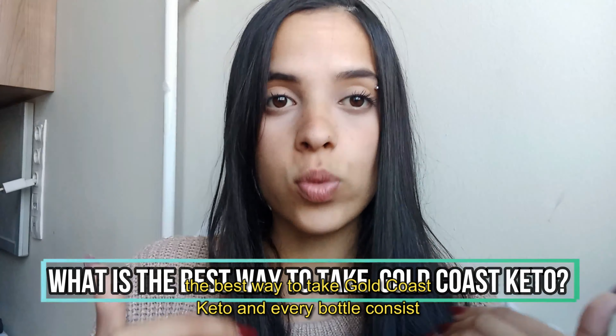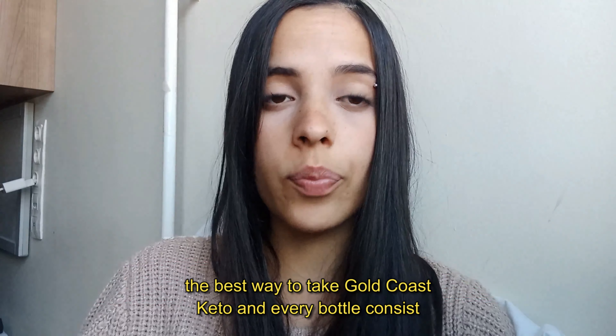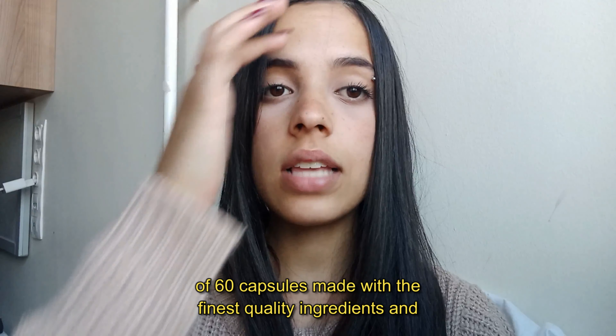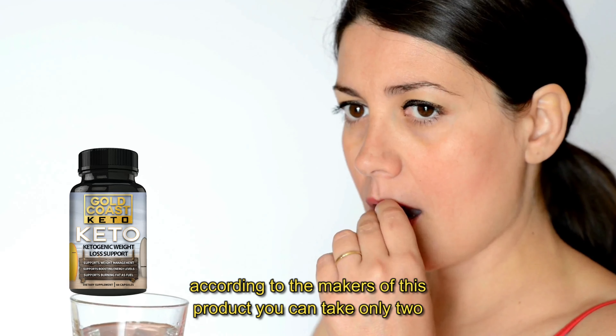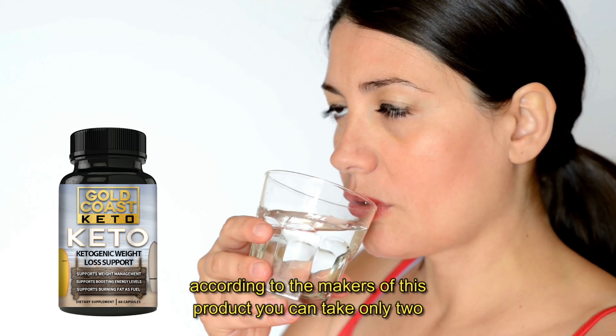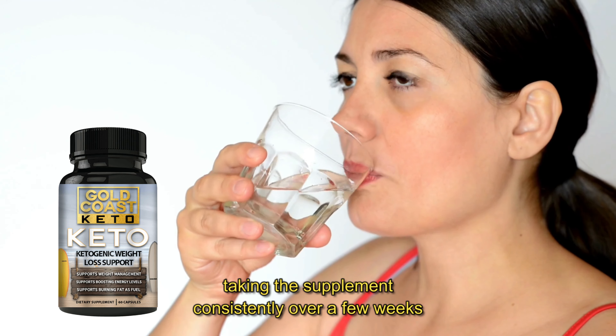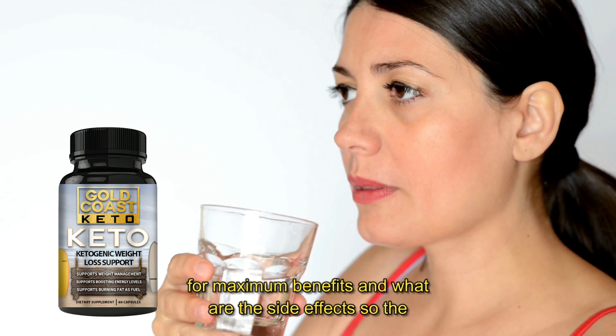Another important question is: what is the best way to take Gold Coast Keto? Every bottle consists of 60 capsules made with the finest quality ingredients. According to the makers, you take only two pills every day with a glass of water, and they suggest taking the supplement consistently over a few weeks for maximum benefits.